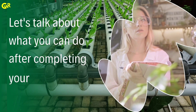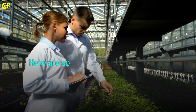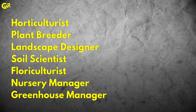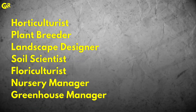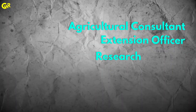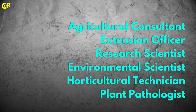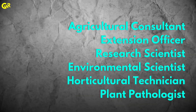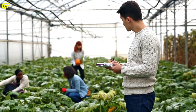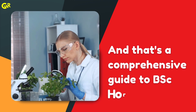Let's talk about what you can do after completing your BSc in Horticulture. Here are some exciting career options: Horticulturist, Plant Breeder, Landscape Designer, Soil Scientist, Floriculturist, Nursery Manager, Greenhouse Manager, Agricultural Consultant, Extension Officer, Research Scientist, Environmental Scientist, Horticultural Technician, and Plant Pathologist. You can work in government sectors, private industries or start your own horticultural venture, and that's a comprehensive guide to BSc Horticulture.